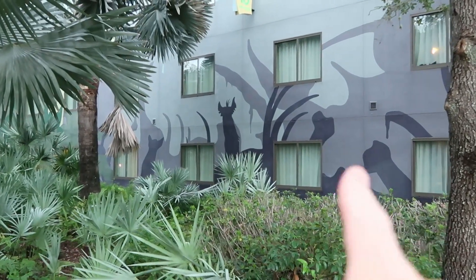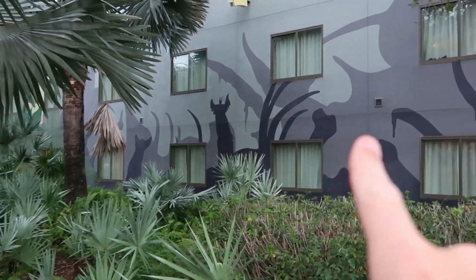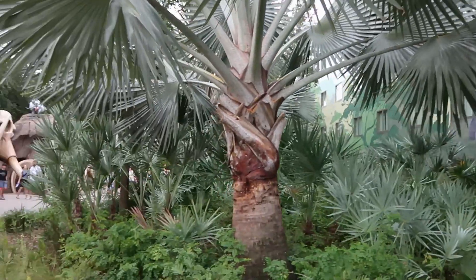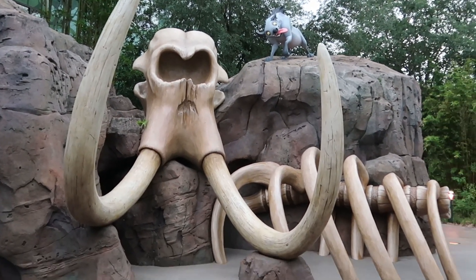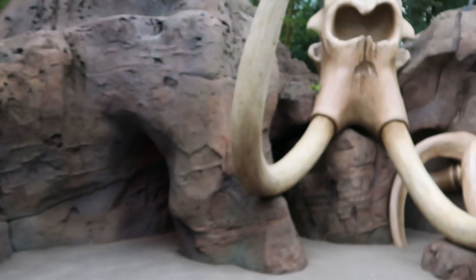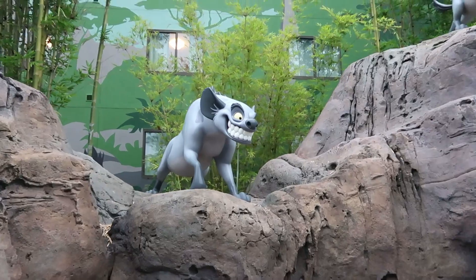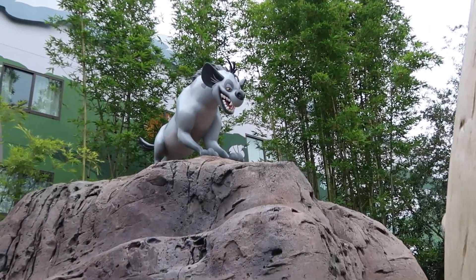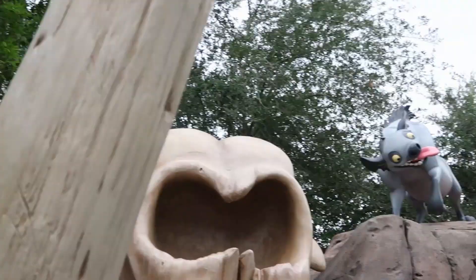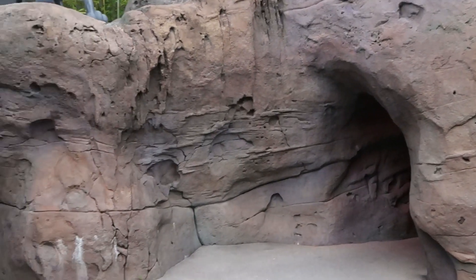Another thing I want to bring to your attention — look at the hyenas. You can see skulls and bones from the elephant graveyard. This is on Building 10 and the landscaping in here is amazing. It looks like we just made our way to the elephant graveyard area. That's kind of squishy material, so this must be a little play area for the kids as well. The theming is amazing — check out the menacing hyenas on top of the rocks. Look at the teeth on them. This Lion King section is truly something else. The kids would love to play over here.